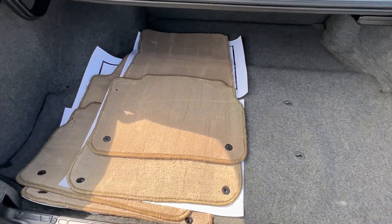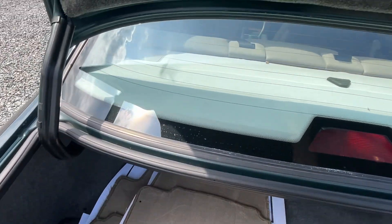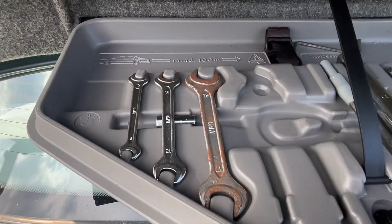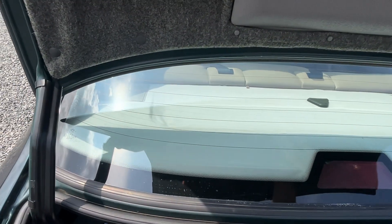There's your floor mats. And here's the full-size spare. I didn't open this up yet — let's see if the tools are in here. Yep, got some tools in there and everything. Missing the little reflector, but other than that, it's all there.